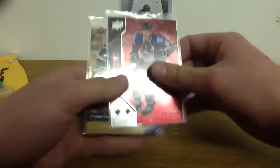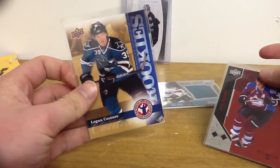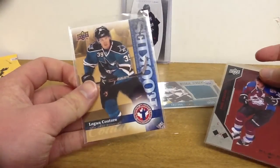And then, this Paul Stasny Ruby. I believe it's numbered out of 100. And inside there, and obviously this, this Logan Couture rookie from that National Hockey Card Day.